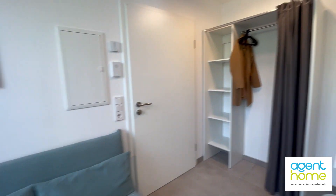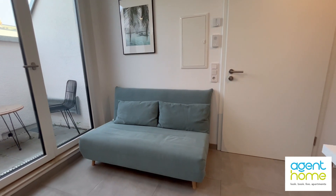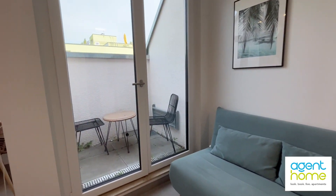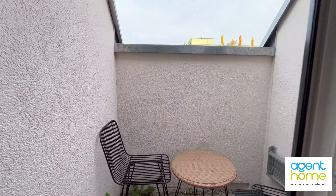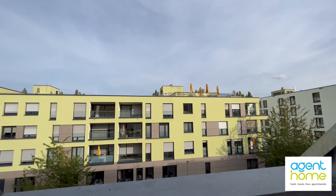Next to the door we have this couch that can be turned into a bed and you also see the balcony here. I cannot show you a lot of the neighborhood but you are next to a lot of shops and restaurants but still in a quiet area.